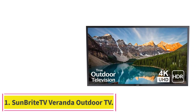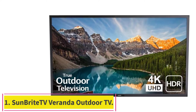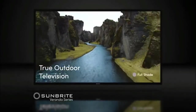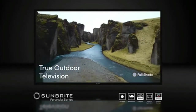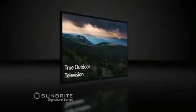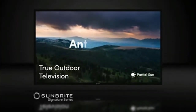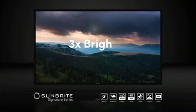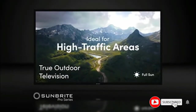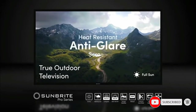Starting at number 1: the Sunbright TV Veranda Outdoor TV. The Sunbright TV Veranda Series 4K UHD TV is best suited for outside living areas in full shade, like a covered patio or screened gazebo. The Veranda is an affordable outdoor TV with a full 4K UHD screen, and it produces images up to 30% brighter than the average indoor television.